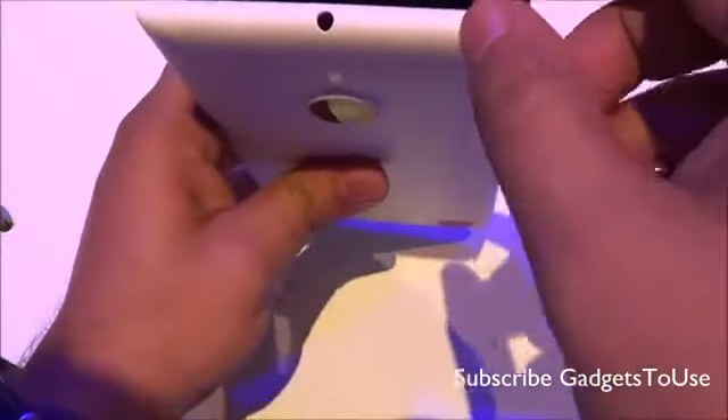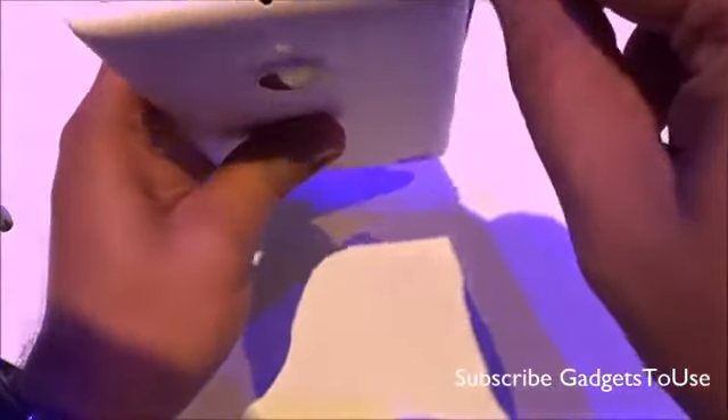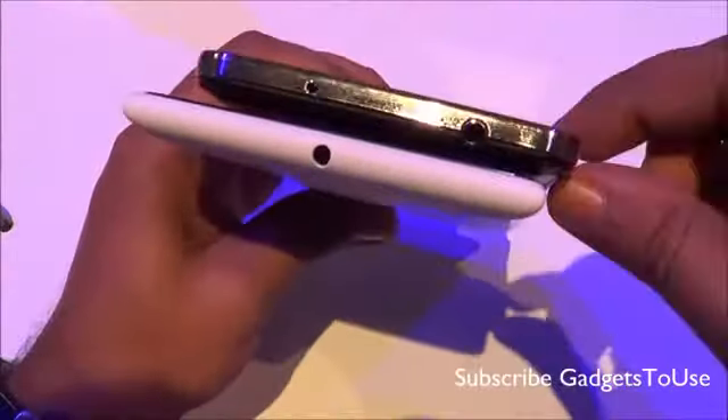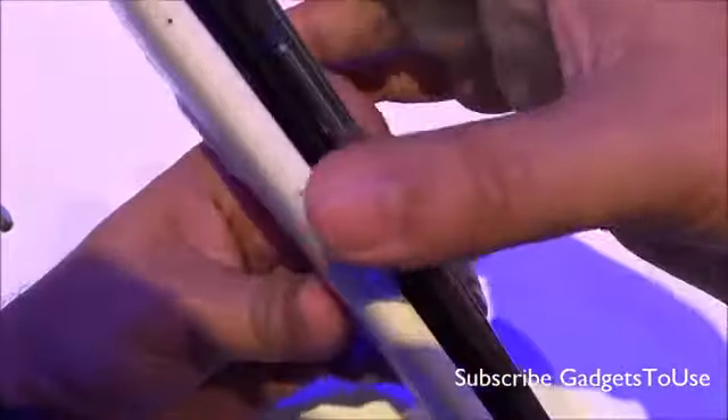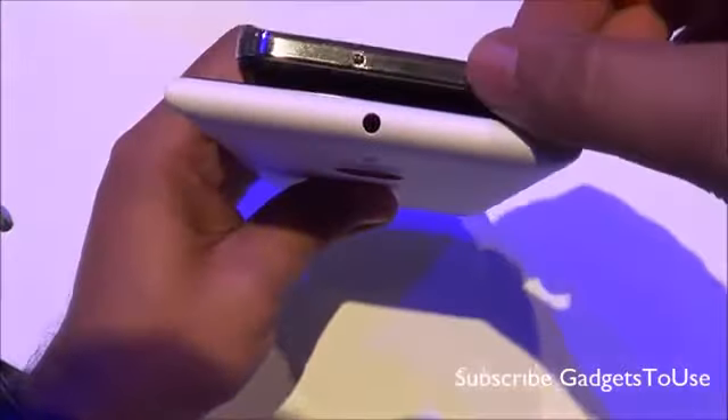On the top, the Samsung Galaxy Note 3 has a nice metal lining — a kind of chassis that holds the front display and body together, giving the device a premium look and providing a better grip due to those thin lines.